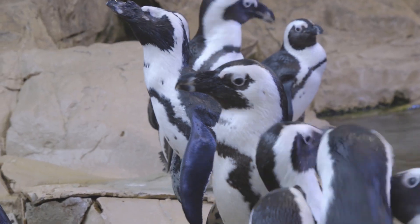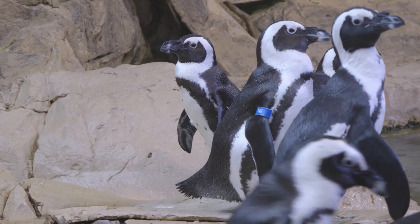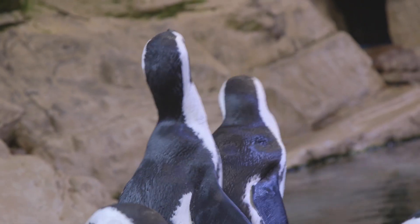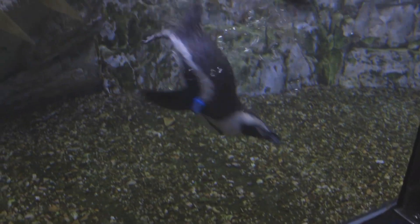When you watch the African penguins at the Audubon Aquarium of the Americas, you may notice that they don't look so graceful when they are walking on land. But once they start to swim, they move fast and efficiently through the water.